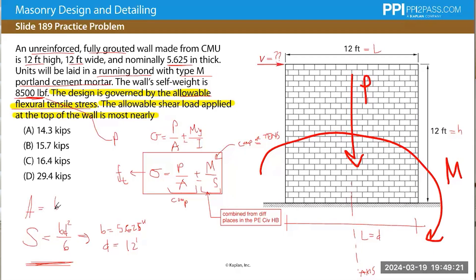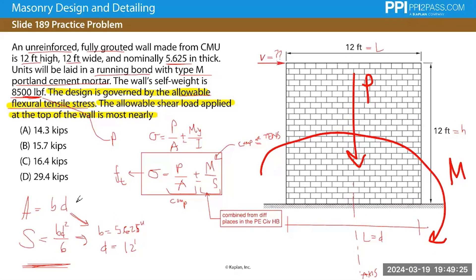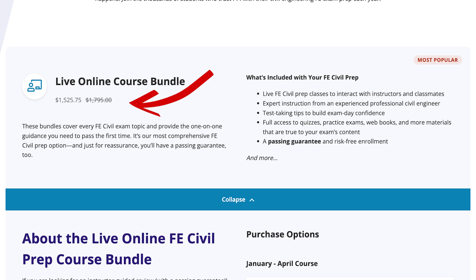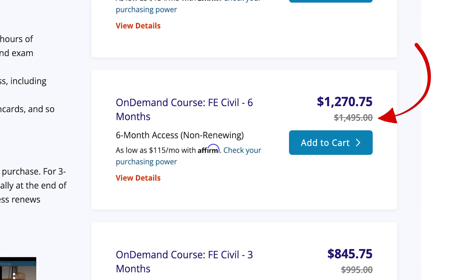Now if there is one major drawback with PPI, it's the price tag. The PPI live online course costs around $1,800, which is not cheap. And even their on-demand package with six months of access is $1,500. So no matter how you cut it, PPI is on the expensive side — it's a top tier study product, so they charge top tier prices.